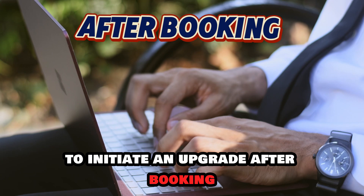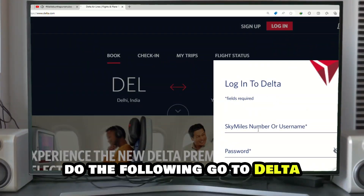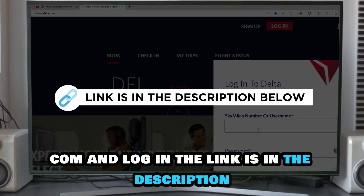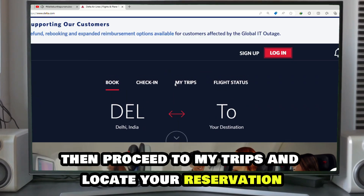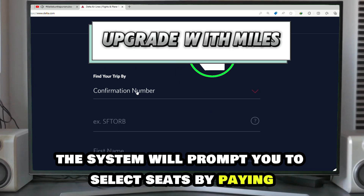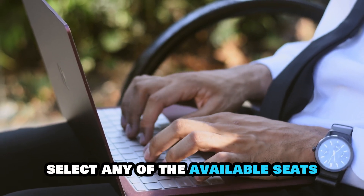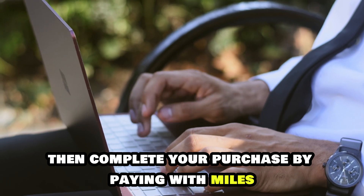To initiate an upgrade after booking, do the following: go to delta.com and log in — the link is in the description. Then, proceed to My Trips and locate your reservation. If you're eligible to upgrade, the system will prompt you to select seats by paying miles or cash. Select any of the available seats you see on the seat map, then complete your purchase by paying with miles.